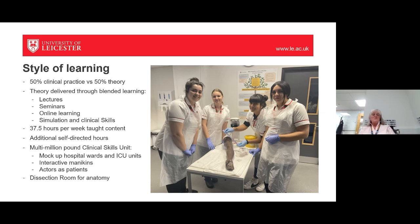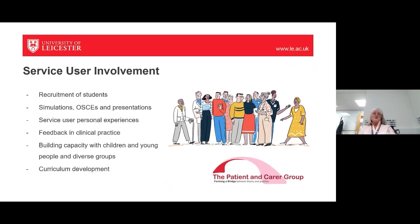Some self-directed time will be quite prescriptive — we'll ask you to revise specific topics — and other times we'll give you subject areas and encourage you to go further. You have access to the multi-million pound clinical skills unit with mock wards, ICU units and interactive mannequins. You can also ask us to set up different bits of the clinical simulation for practice in your own time, and two or three of us in the office can support you in practising the clinical skills we've taught you.